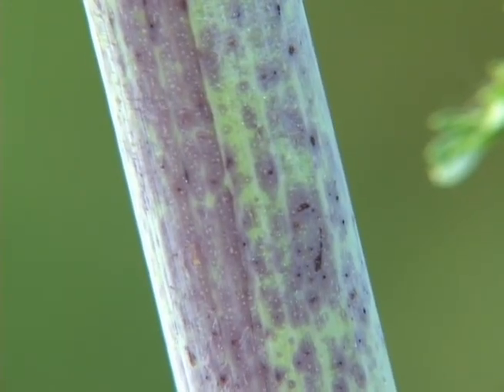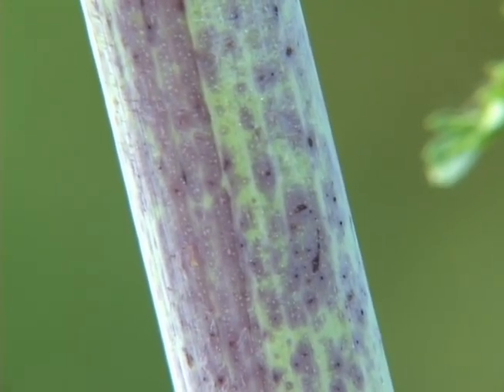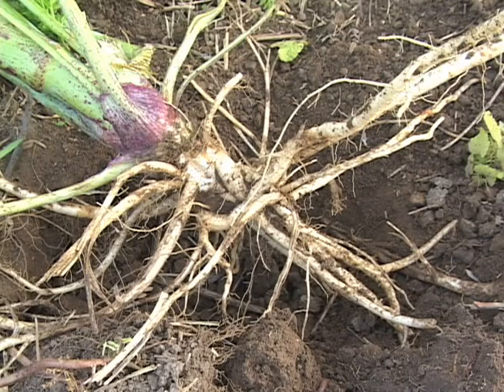The stem is hollow, smooth, and has purple spots, and the root is white and carrot-like.